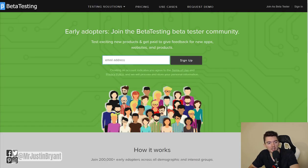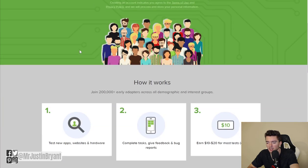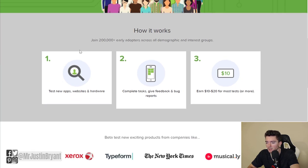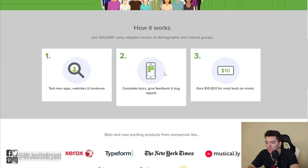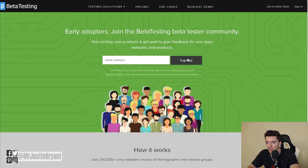Betatesting.com allows you to get paid to test apps, websites, games, and even products. You provide feedback on bugs and your overall impressions, and earn $10 to $20 per test. It's a one-size-fits-all testing platform.